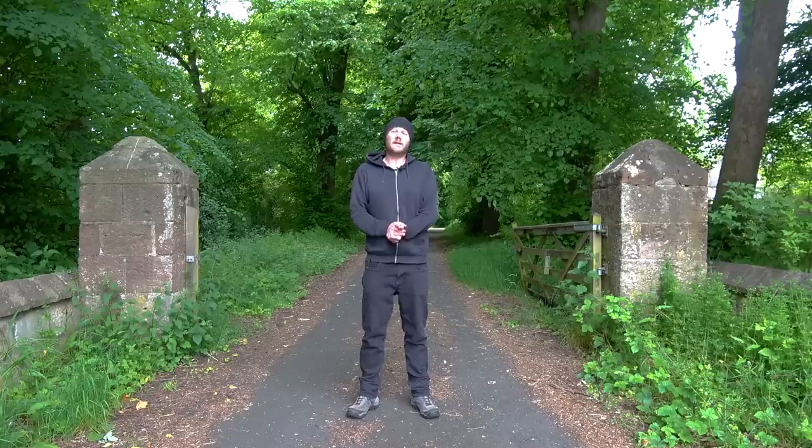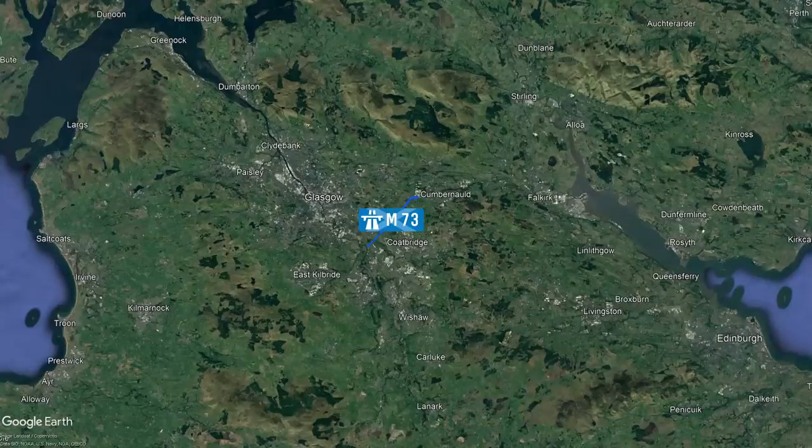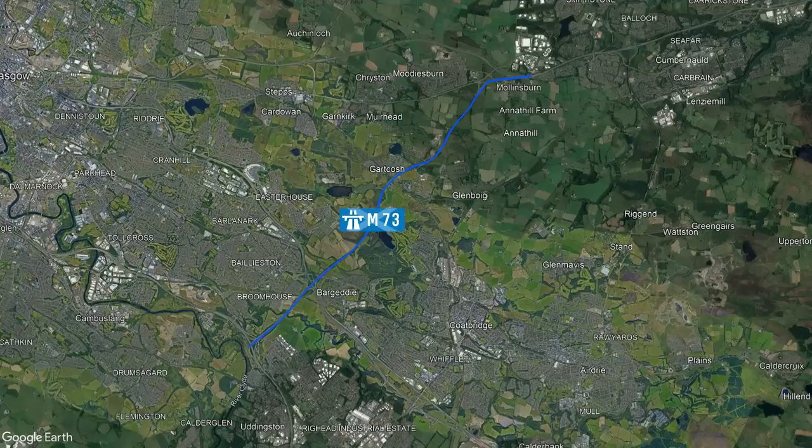In today's episode we'll be exploring the M73 motorway. Whilst it's short in length at seven miles, it provides an important link between the M74, M8 and M80 motorways, allowing traffic to bypass the eastern side of Glasgow.